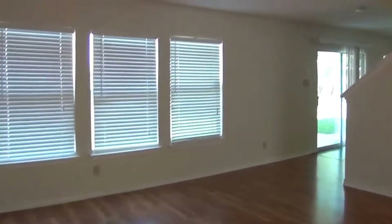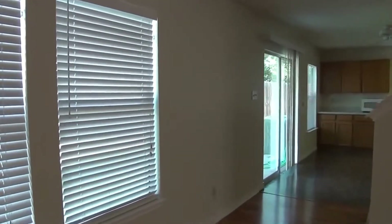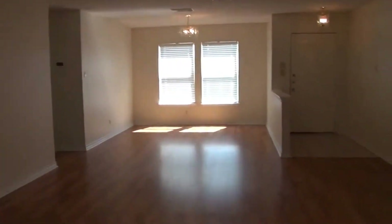We've got ceiling fans in a lot of the rooms — all the bedrooms have ceiling fans. Let me scan back so you can see a different perspective of the living room and dining room area.